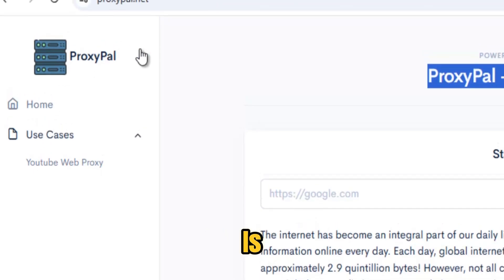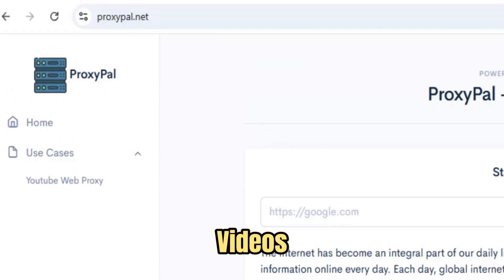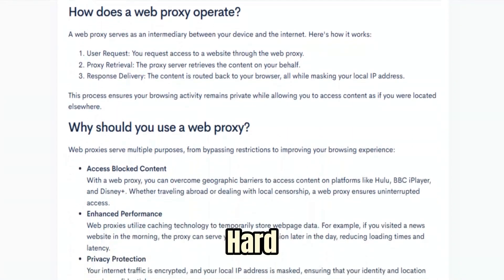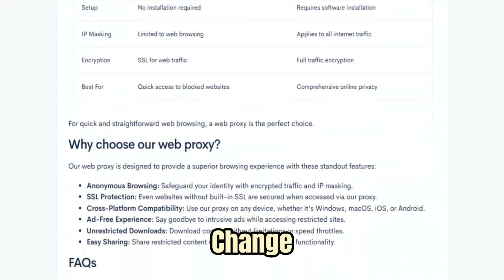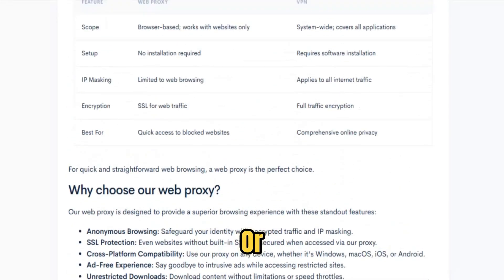What sets ProxyPal apart is the balance between performance and protection. Pages load quickly, videos stream in high quality without endless buffering, and online games stay smooth, while your identity and activity remain private and hard to trace. It's designed to be stable and future-proof, regularly updated so it keeps working when filters change or networks tighten, unlike short-lived free proxies that disappear or slow to a crawl.